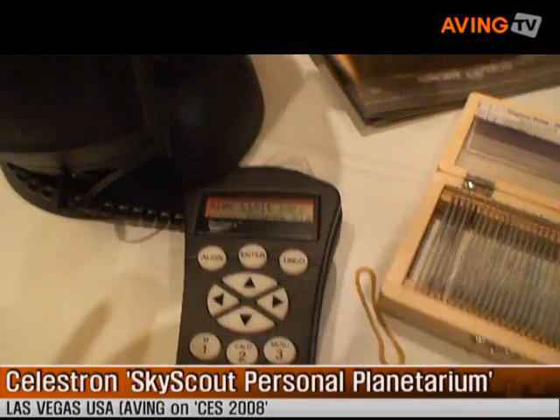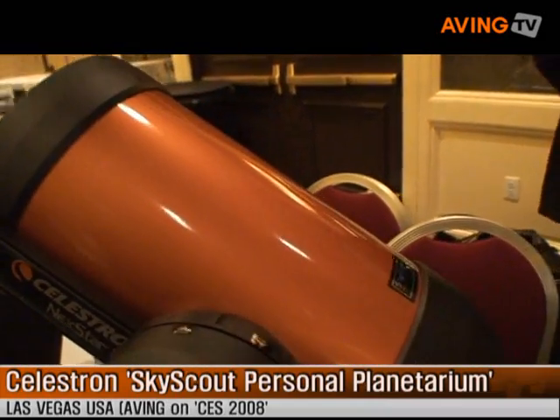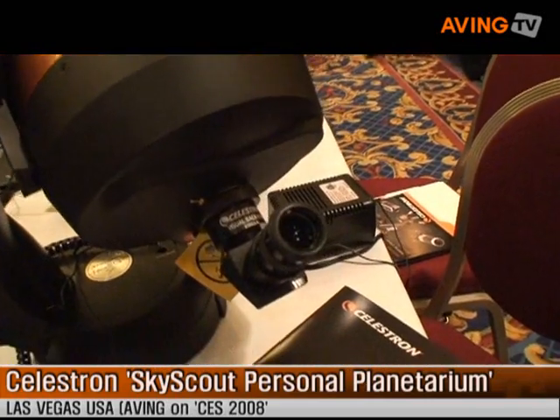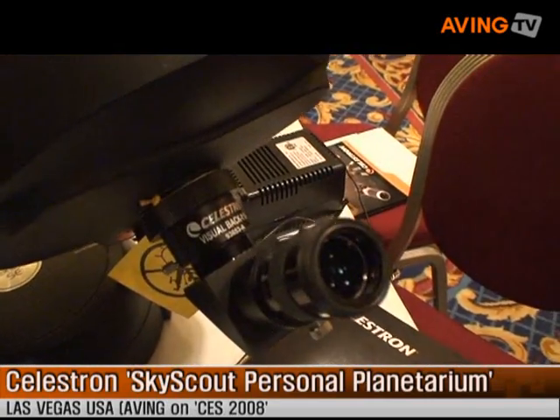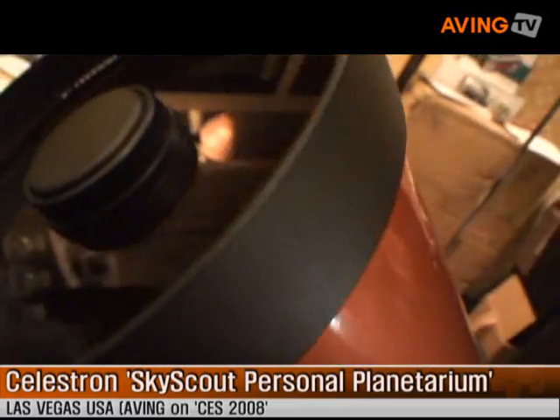Do you have a press kit? Yeah. Nice to meet you. That's me. Nice to meet you too. Thank you very much for your time. Have a nice show.